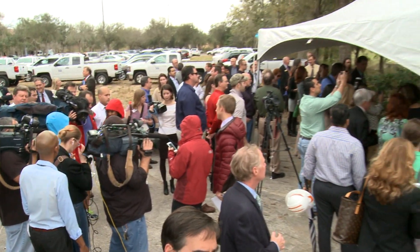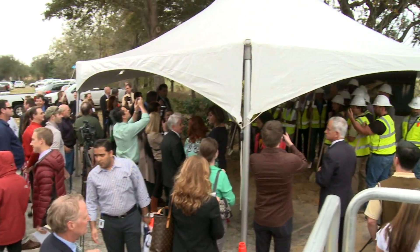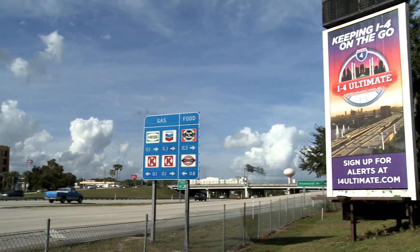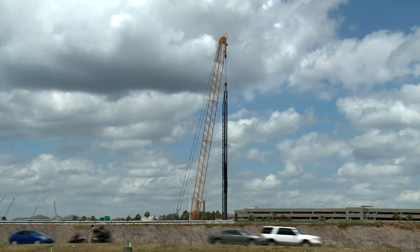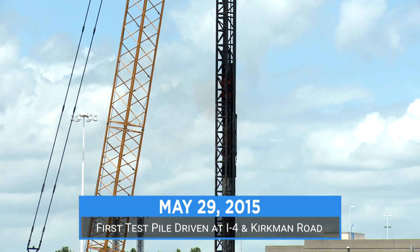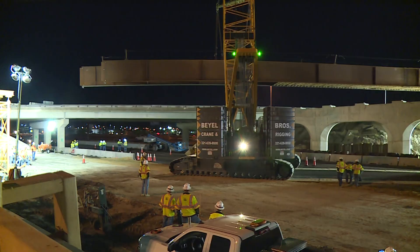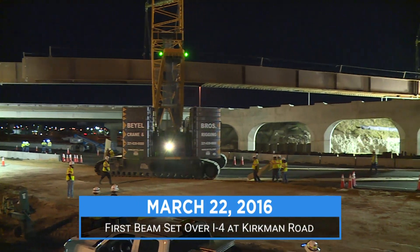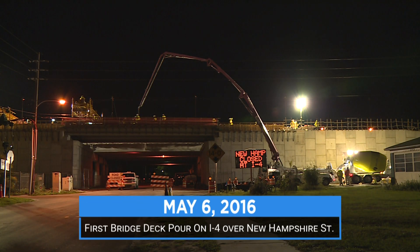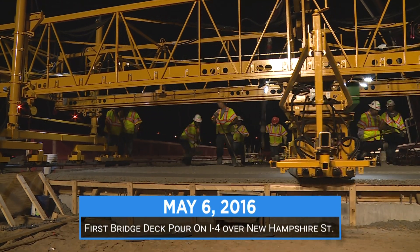The Florida Department of Transportation broke ground on I-4 Ultimate in 2015, and since then the I-4 footprint has changed dramatically, rebuilding six lanes of the busiest interstate in Central Florida. I-4 is the backbone of Central Florida for transportation.